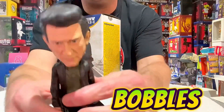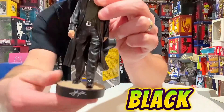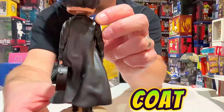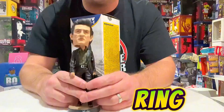Royal Bobbles absolutely destroyed this one. Facial features are on point. He's all dressed in black — he was known for the black guitar case, black trench coat, belt, pants. You guys know him by the song Ring of Fire.